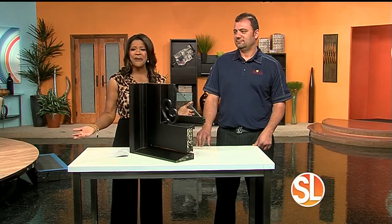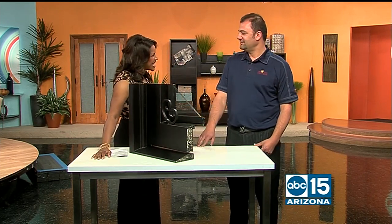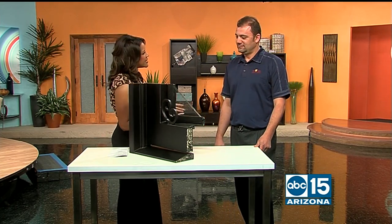But first, we have a guest here to tell us all about wrought iron doors. Good to see you. Thank you, so glad to have you back. So let's talk about the benefits of an iron door, because I don't think a lot of people really know the benefits of wrought iron versus a wooden door.